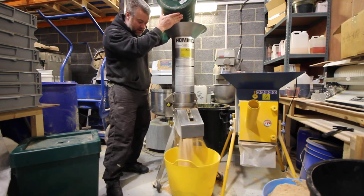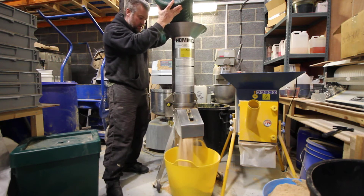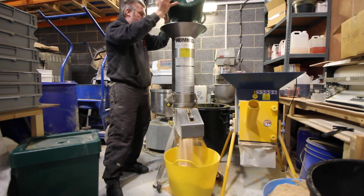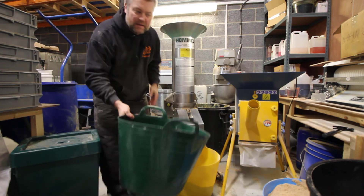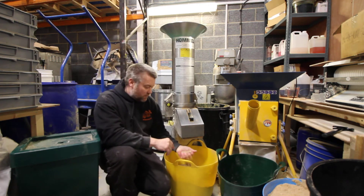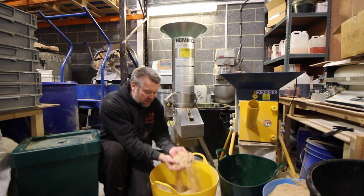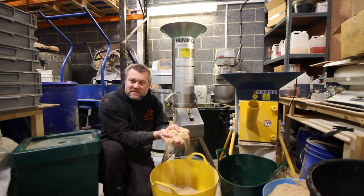Look at that. So it's about 15 kilos over here — a lot of lovely peanut. It's just gone through there. So this is what we've got here: nice, lovely, fresh peanut, ready for you guys, for your baits, stick-mixes and that.